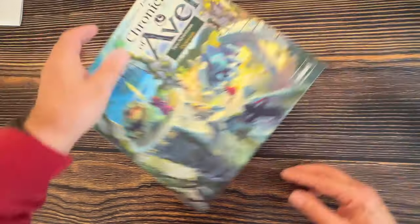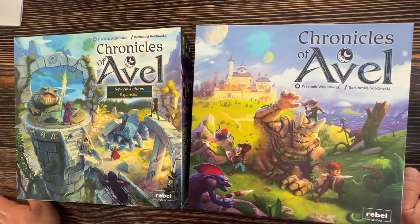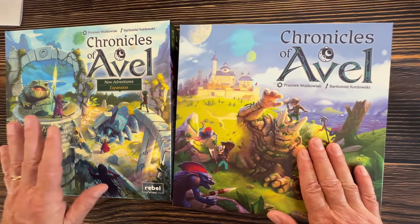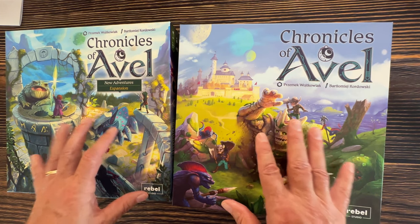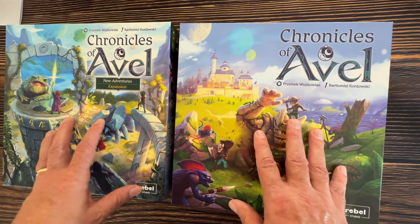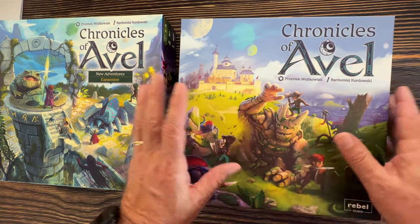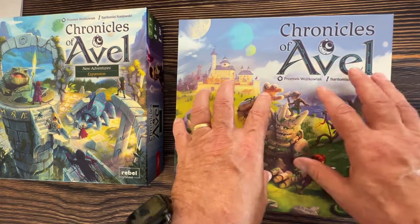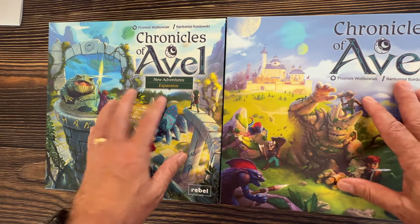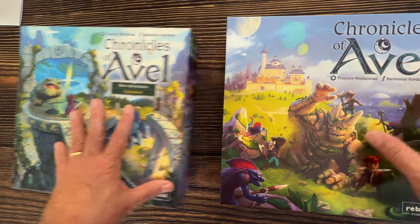The next game is kind of new to me — Chronicles of a Veil, which came out in 2022. This is the base box and the expansion. There are two expansions: one is very inexpensive at about six bucks, and you need to get that because it completes your armor — it should have been in the base box. The other expansion, New Adventures, I'd also suggest getting — it's outstanding.